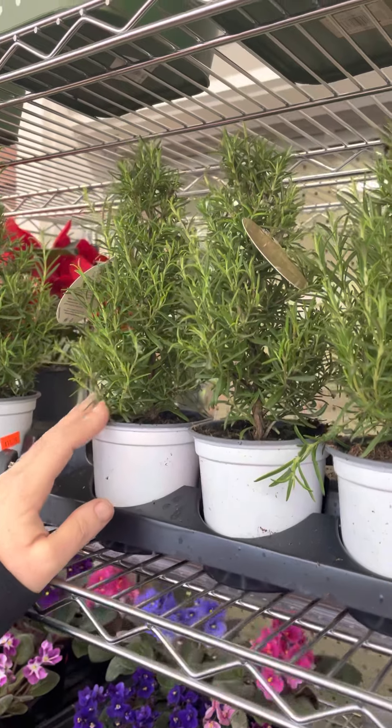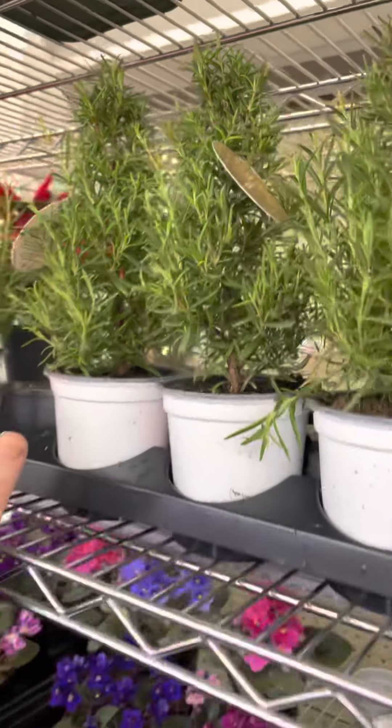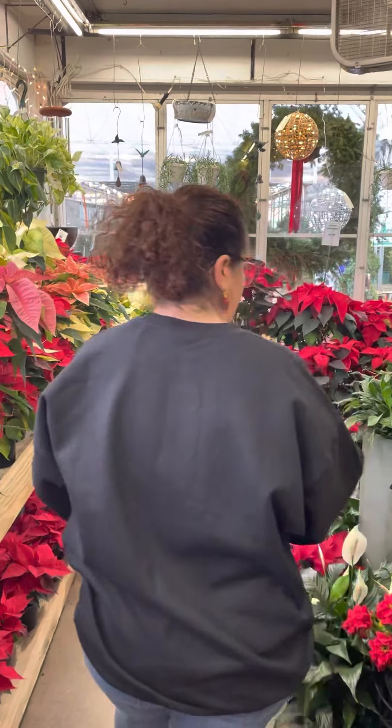This is fantastic if you're doing a roast for Christmas — cut your own fresh rosemary, don't buy it at the store. And then you have the plant that you can keep cutting from all winter long.